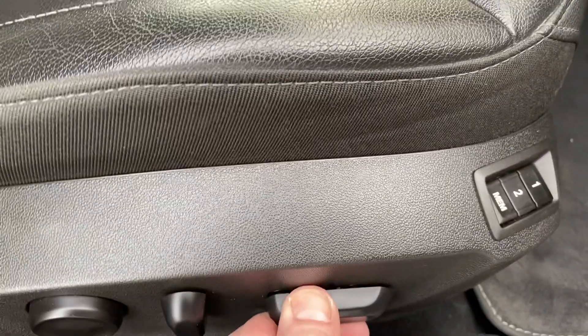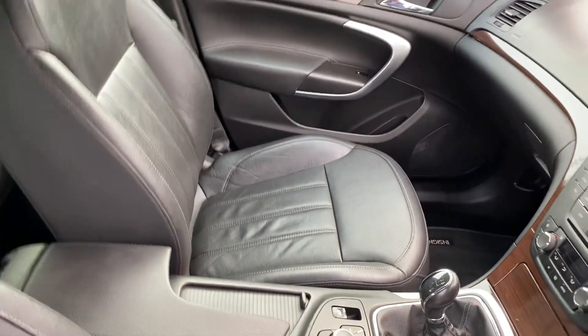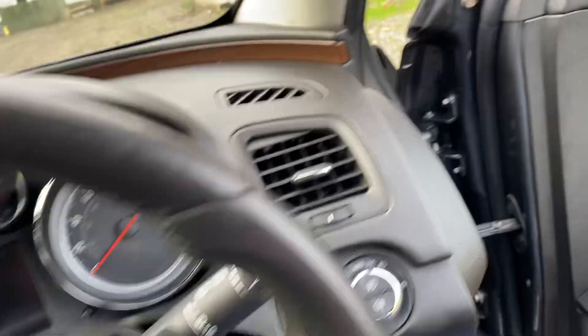There's an electric memory seat for your driver, and again the seat's in cracking condition. The car comes with two keys as you can see.